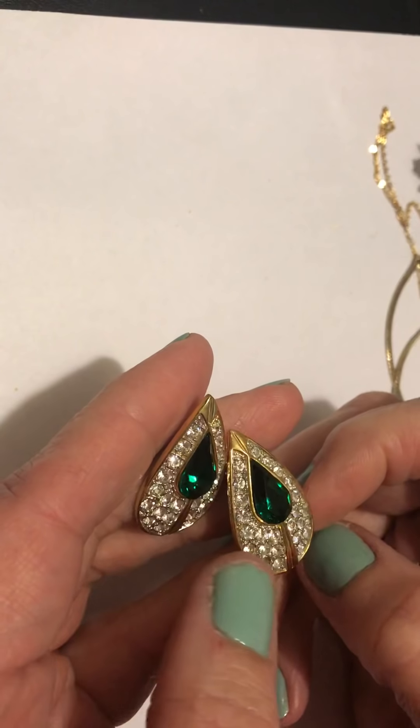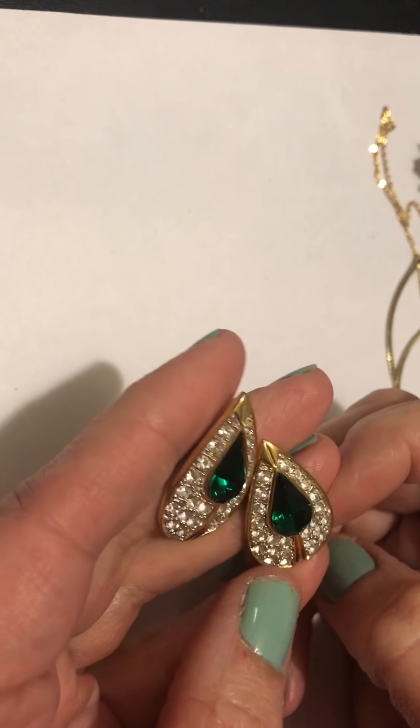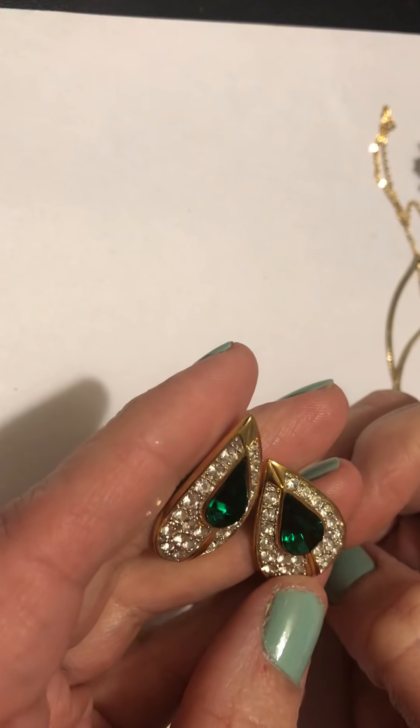Hey, happy Wednesday everybody. It's Sally with Vintage Discoveries with more of my vintage bag hauls.